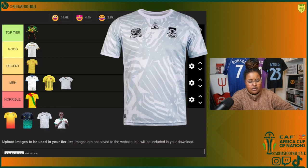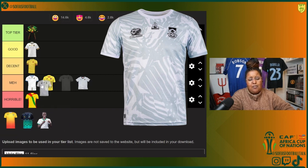Also in Group E we got South Africa. It's interesting — it's kind of white but you have a little darkish gray, minty look, and it looks like maybe leaves. It gives me a little bit of a foresty vibe. I'll put it in decent.